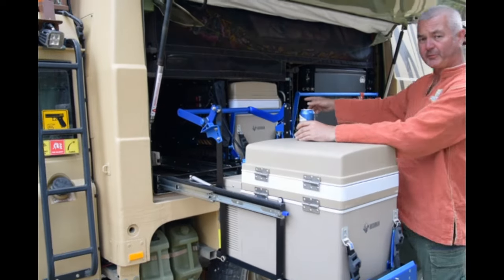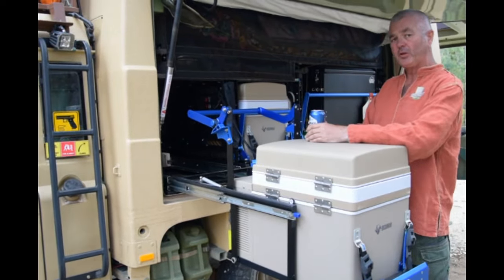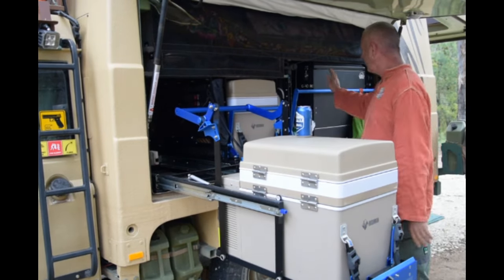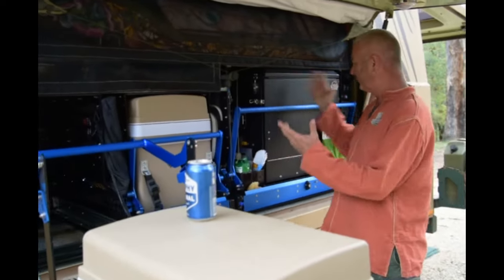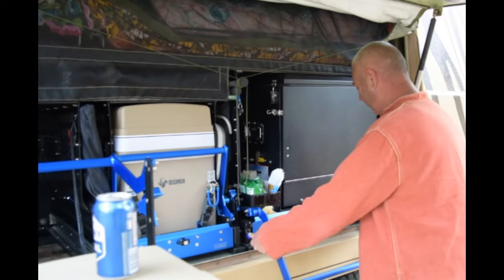That one could be for food, this one could be for drinks. Turn it to freezer mode for those longer trips — fill it with frozen meat and food and stuff. And then over here you've got your top-end camp gear long haul kitchen, full of dry goods and all sorts of gear. Let's have a quick look at what's inside.